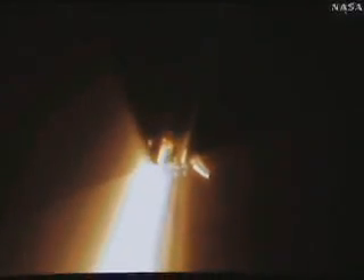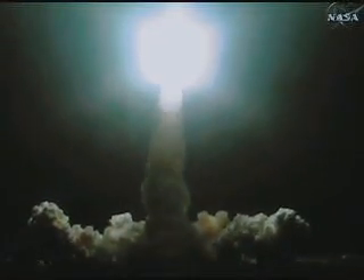And liftoff of Endeavour, going where east and west meet at the International Space Station. Houston now controlling. Houston, Endeavour roll program. Roger roll, Endeavour. The roll maneuver is complete. Endeavour is in a heads-down position on course for a 51.6 degree, 136 by 36 statute mile orbit.